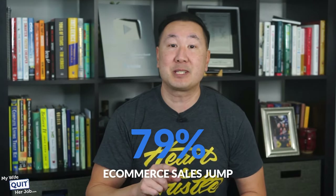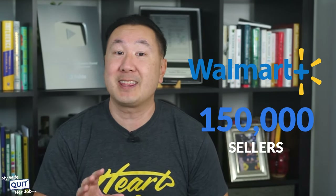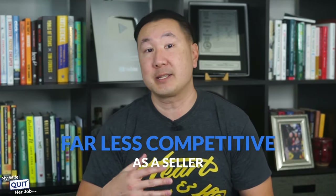Although Walmart only has a 6.5% market share compared to Amazon's 39.8%, Walmart is still the second largest e-commerce marketplace in the US. Walmart is growing by 100% year-over-year, with a 79% e-commerce sales jump in the third quarter of 2022 alone. In addition, Walmart only has 150,000 sellers compared to Amazon's 6.3 million sellers, which makes it far less competitive as a seller.